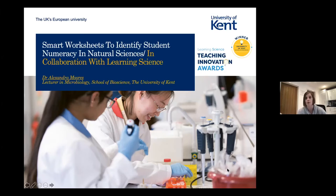I just want to thank — because I know a couple of people from Learning Science are here today — thank you very much for selecting this project as one of the five winners of the Teaching Innovation Awards.